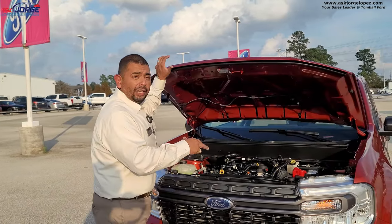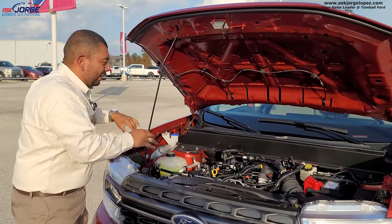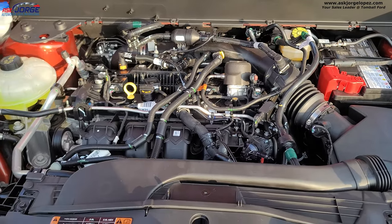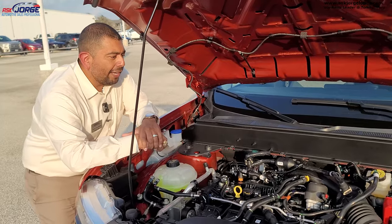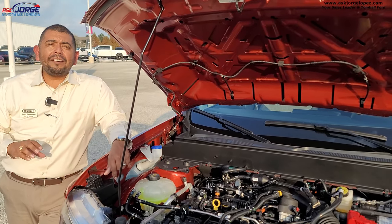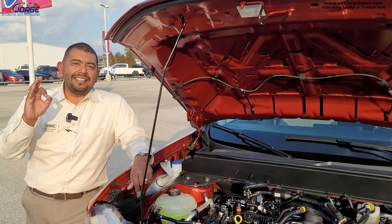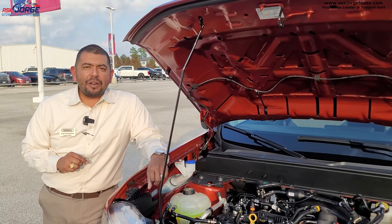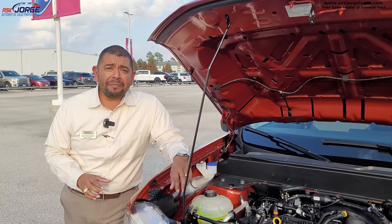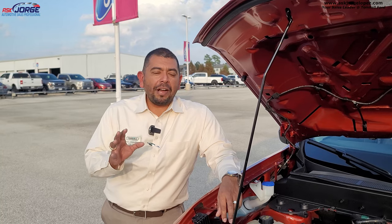Now let's talk about the engines. Pull the lever twice inside to open the hood — you still have a prop arm. This is the 2.0-liter EcoBoost, which is the more powerful engine, giving you 250 horsepower and 277 lb-ft of torque — very torquey and very peppy. The second engine option is the standard hybrid, a 2.5-liter that produces 191 horsepower, gets an estimated 40 miles per gallon, and gives you a range of up to 500 miles per tank.